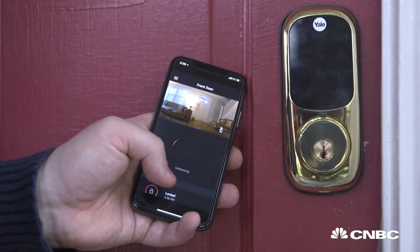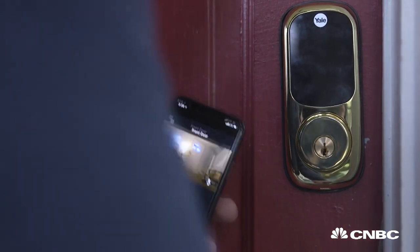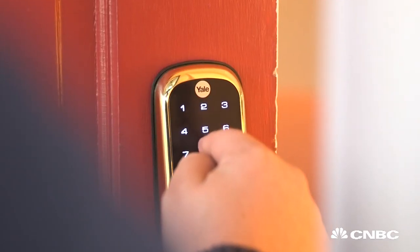Unlocking the door is really easy. You just walk up, open the Amazon Key app, tap unlock, and the door is open. In my case, I have a model that also allows me to enter a PIN code if I wanted to.